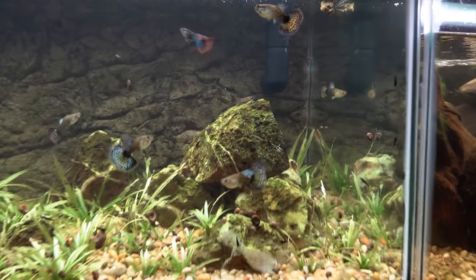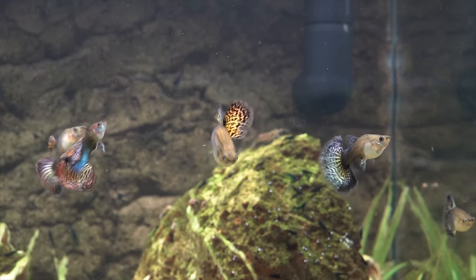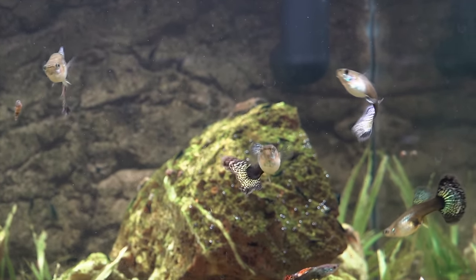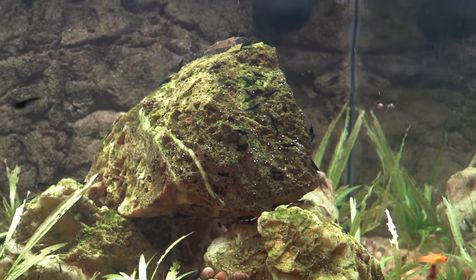Dragon Mosaic Guppies — these females I absolutely love. These are the females. There's a male up here, but those are the females! They're big, they're chunky, they look great.